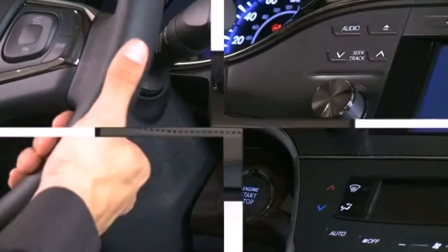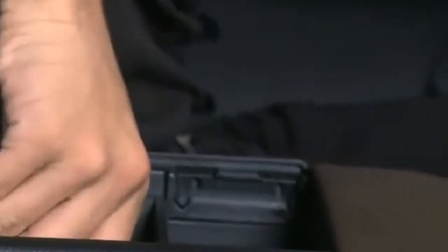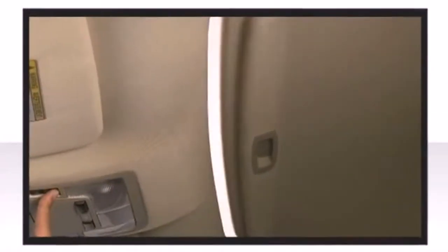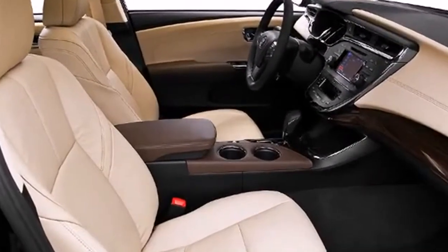The well-appointed cabin prioritizes storage and convenience. Toyota prioritized fit and finish as evidenced by front and rear reading lights, speed-sensitive wipers, remote keyless entry, and power front seats.